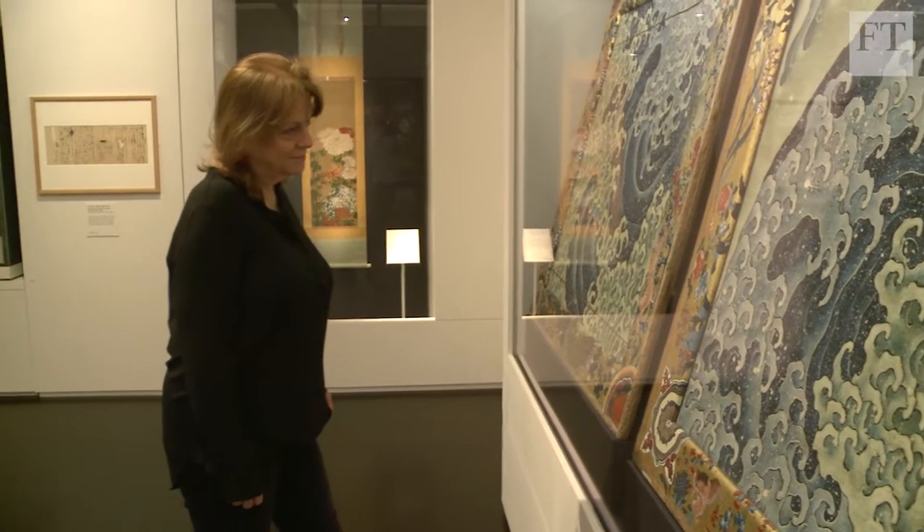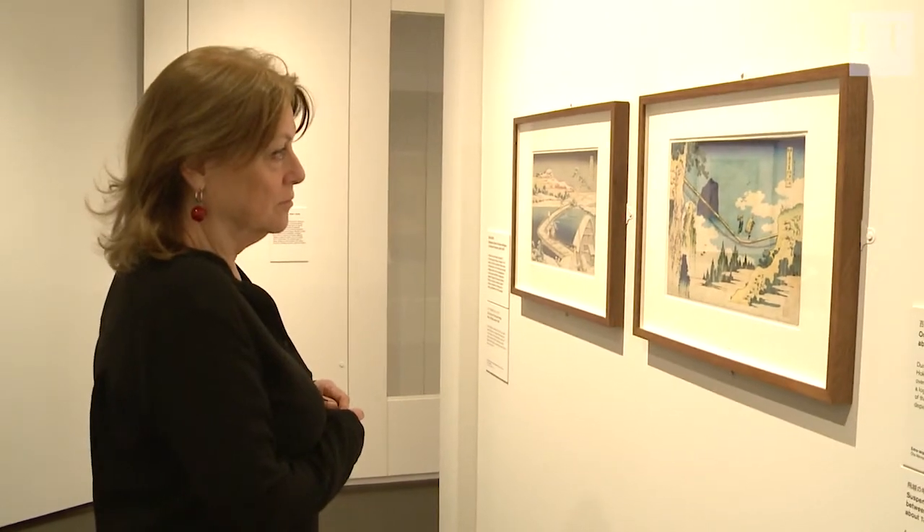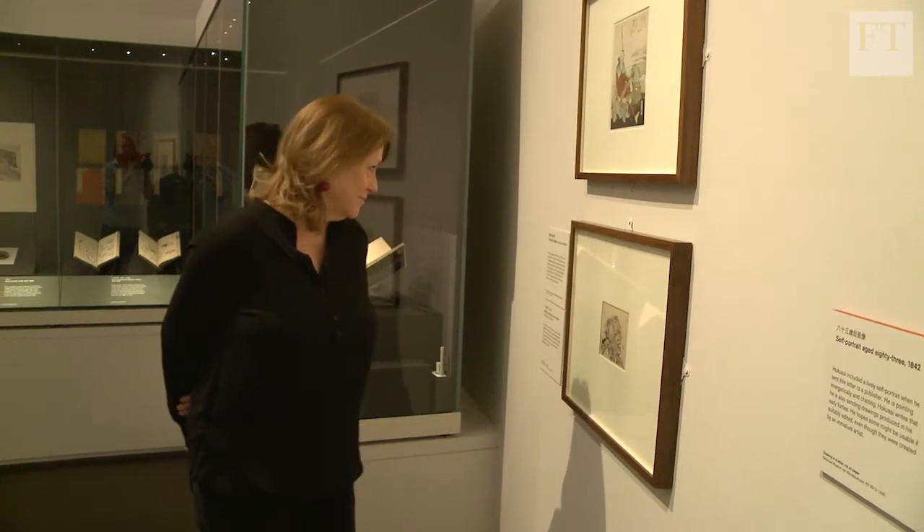And to see how all this began, the British Museum's rich exhibition provides a perfect guide.